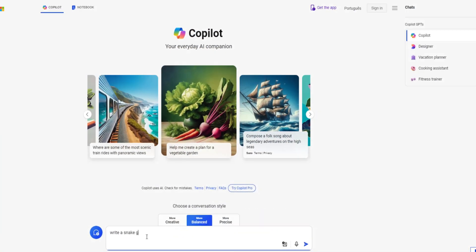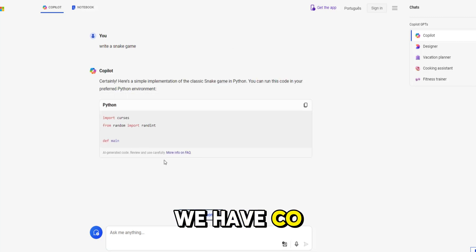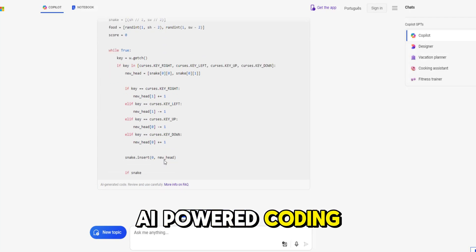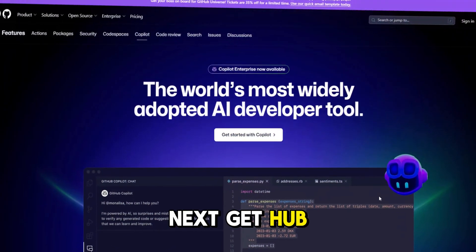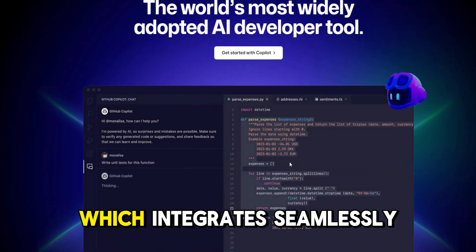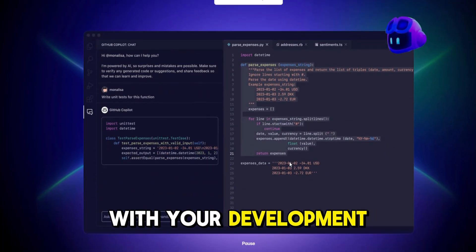Need help with coding? At number one, we have Copilot. Writing code is a snap with Copilot, your AI-powered coding assistant. Next, GitHub Copilot — get coding superpowers with GitHub Copilot, which integrates seamlessly with your development workflow.